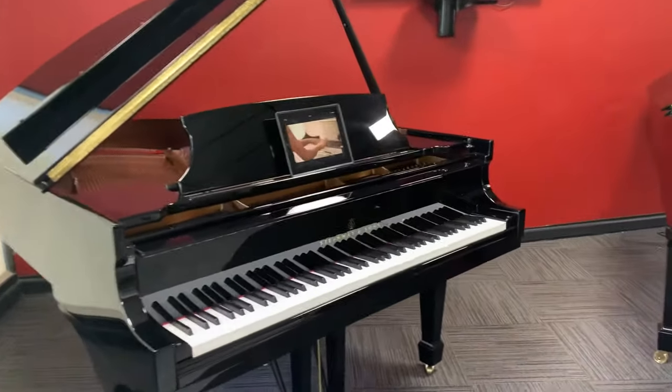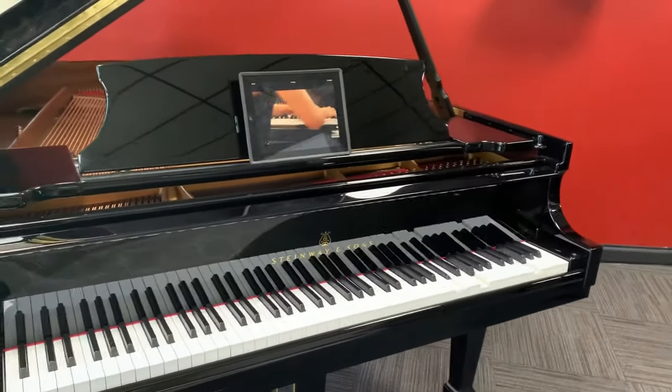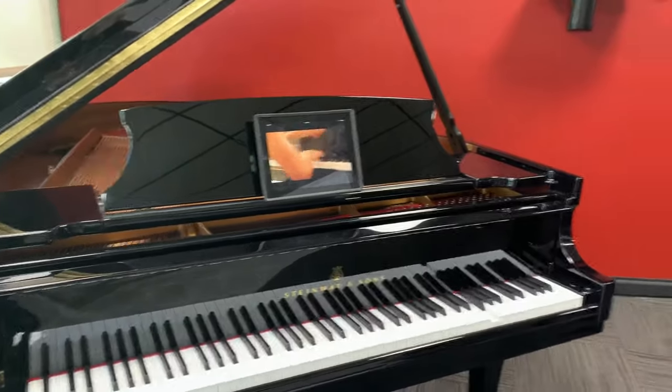Here you will see and hear a Steinway Grand Piano playing music by itself with Bluetooth technology. This is called the Steinway Spirio Grand Piano.